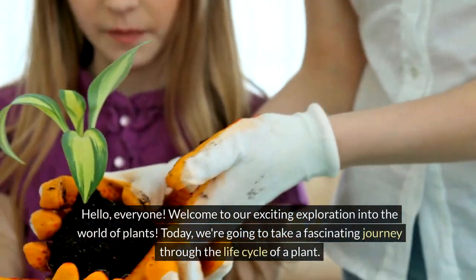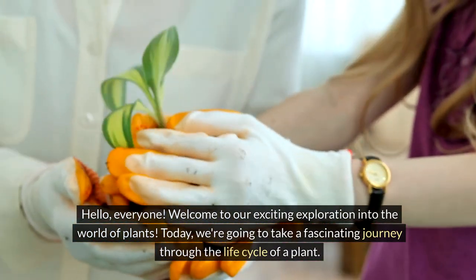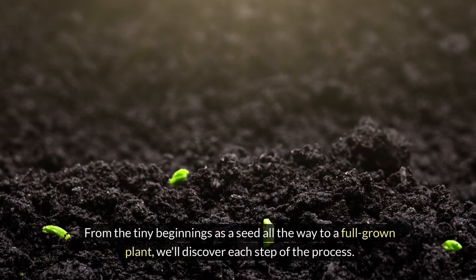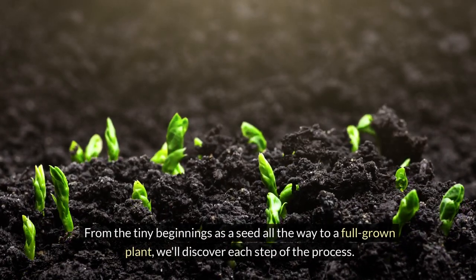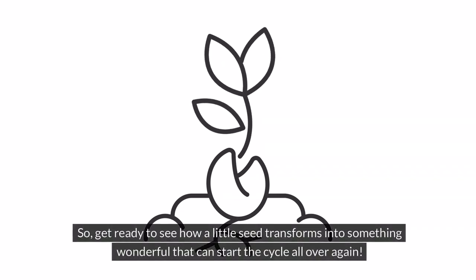Hello everyone. Welcome to our exciting exploration into the world of plants. Today we're going to take a fascinating journey through the life cycle of a plant. From the tiny beginnings as a seed all the way to a full-grown plant, we'll discover each step of the process. So get ready to see how a little seed transforms into something wonderful that can start the cycle all over again.